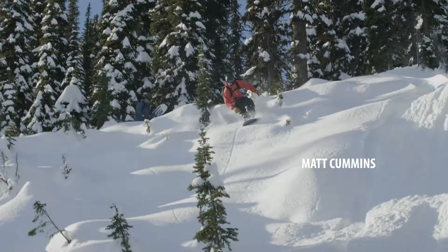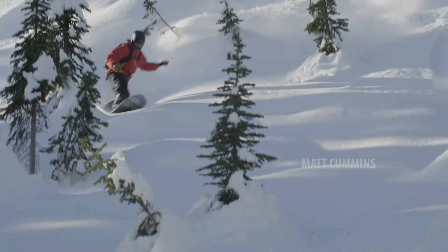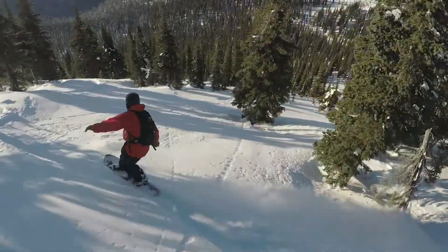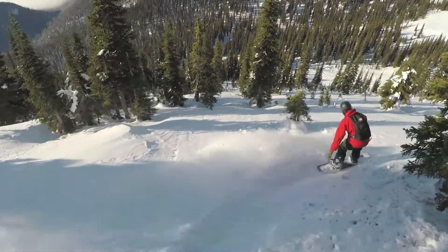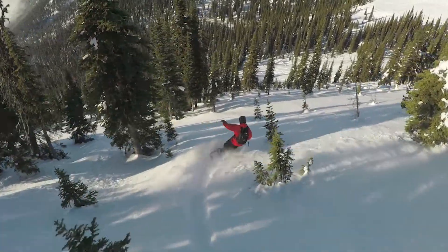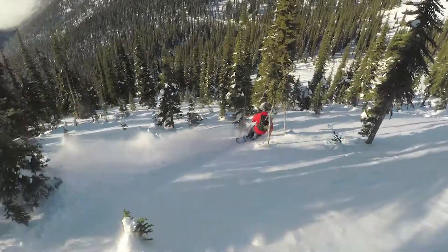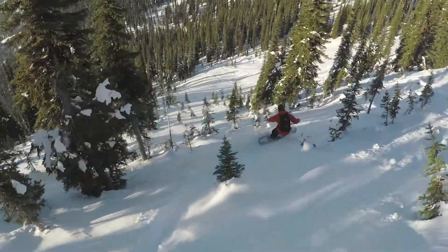I got to spend some time with Matt early season up at Bald Face testing out a few shapes. Matt is one of my favorite people to snowboard with because he always takes me on some sneaky runs — Billy Goatin' through some trees to some open powder fields usually. He has some really cool ideas and I'm pretty excited to see what he builds this year.